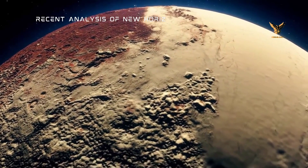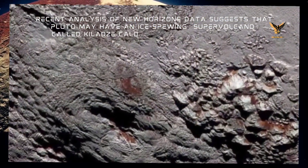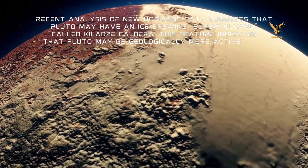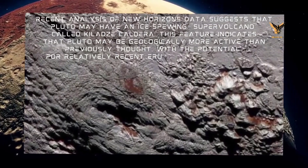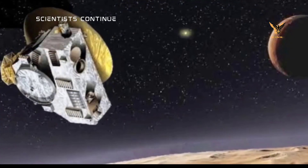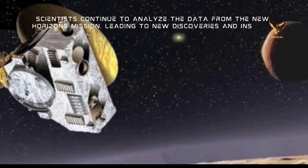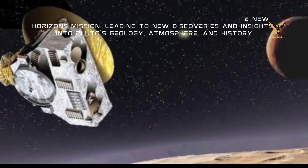Recent analysis of New Horizons data suggests that Pluto may have an ice-erupting supervolcano called Calaisi Caldera. This feature indicates that Pluto may be geologically more active than previously thought, with the potential for relatively recent eruptions. Scientists continue to analyze data from the New Horizons mission, leading to new discoveries and insights into Pluto's geology, atmosphere, and history.